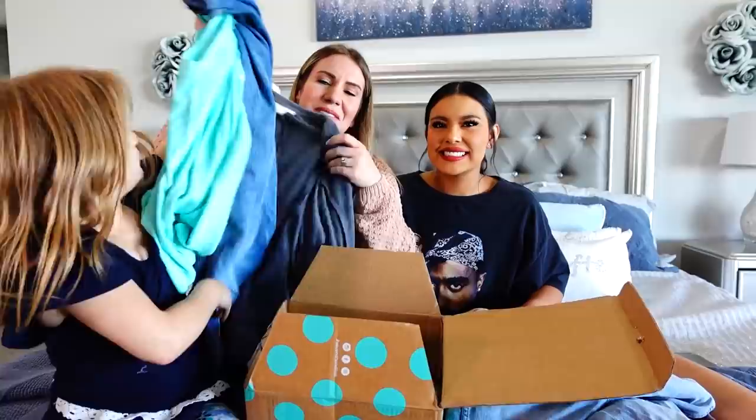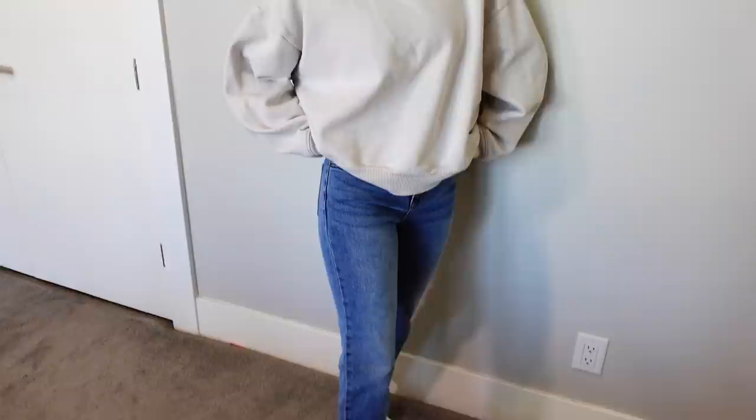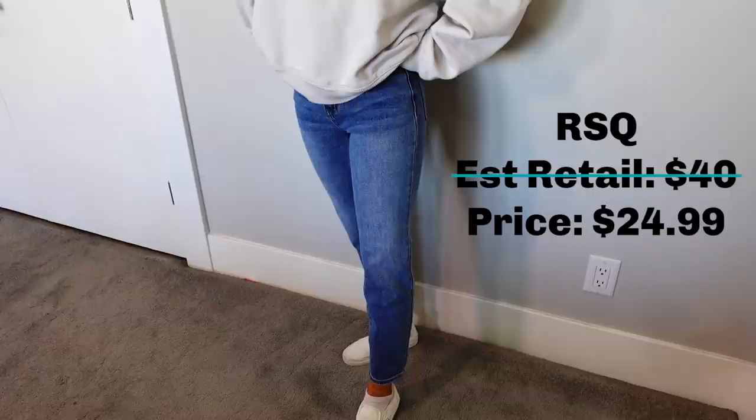It is such a great place to shop for your closet, your wallet, and the planet. The first fall look is Ariana in these amazing RSQ jeans from ThredUP. Normally these jeans would be $40, but we got them for $24.99.